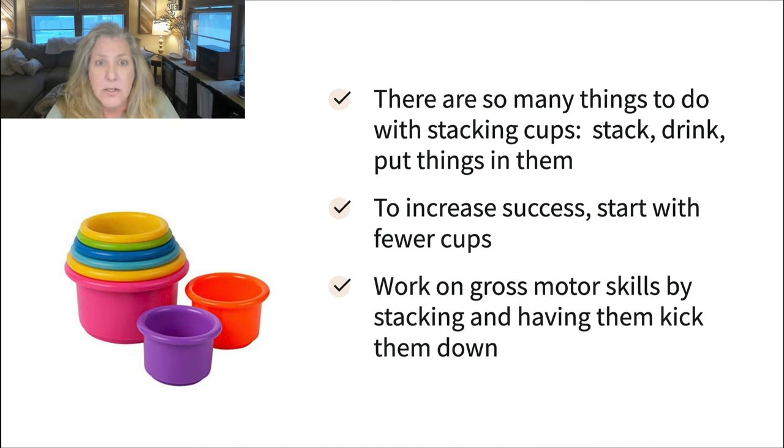Next up are stacking cups. Lots of things to do with them — we can stack them, pretend to drink from them, put different things in them like cars and toy animals. You want to set your little ones up for success, so you might want to start with fewer cups; I've struggled myself to get all eight cups together efficiently. Maybe start with just three or four. Another fun activity is to stack them up and have them kick them down — nice for working on balance. You can incorporate language like up, up, up, or ah or mmm when drinking from them, or kick when they're kicking them over. They're also great in the bathtub.